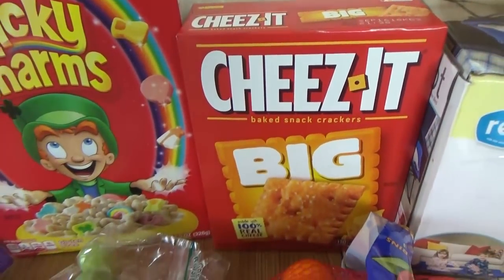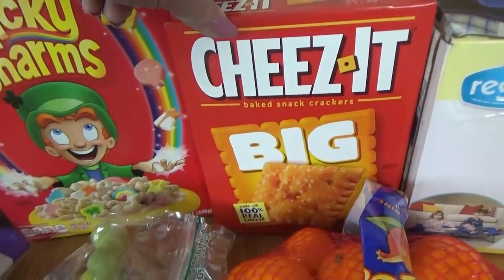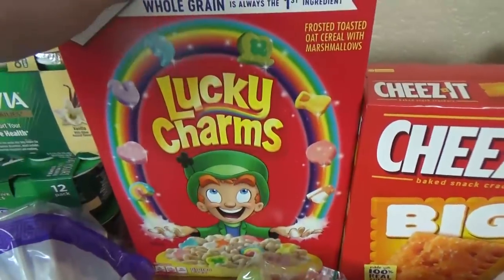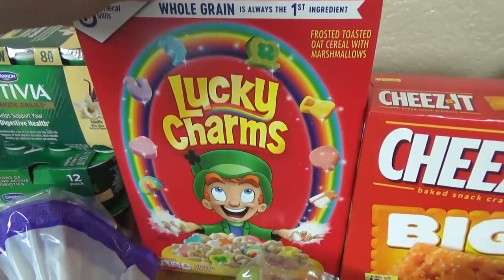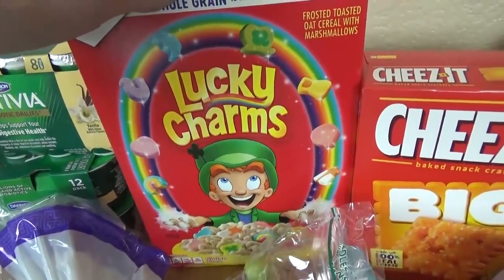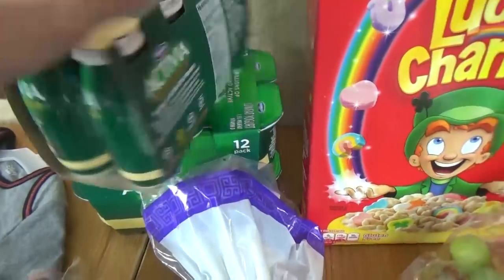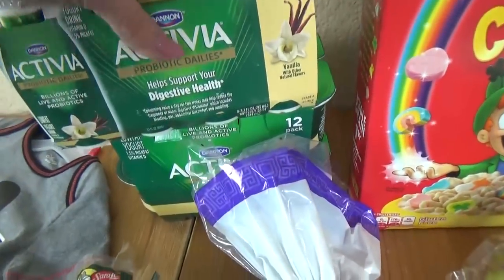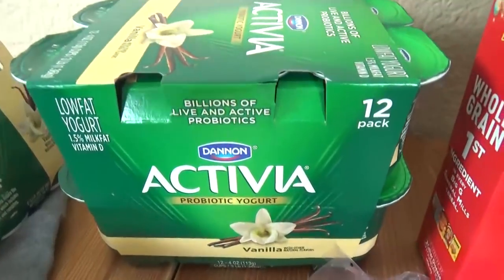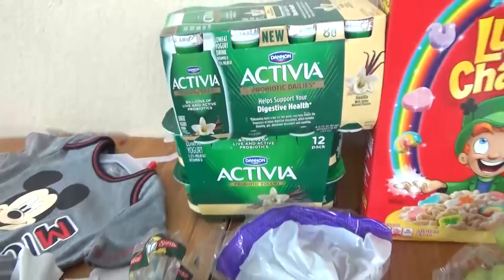Back over here I got a box of Cheez-Its. We don't normally buy these, but I was looking for a snack that was orange for some special lunches I'm working on. And then I got Lucky Charms — I pretty much only buy these once a year, around St. Patrick's Day, definitely for a special treat. Over here I got some Activia drinkable yogurts in the vanilla flavor, and I also got some regular yogurt cups, also in vanilla. Can you tell my kids love vanilla?